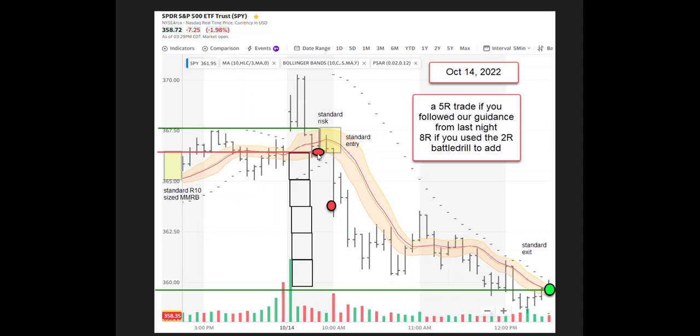We did our normal short entry on our kata 2 pattern and across the dragon. This is what we use for our standard risk box — the minimum manageable risk box, or MMRB — based on our R10 statistic.